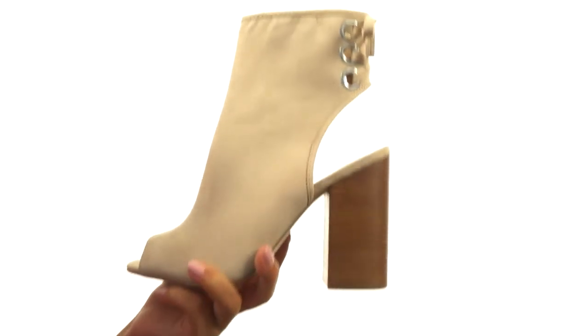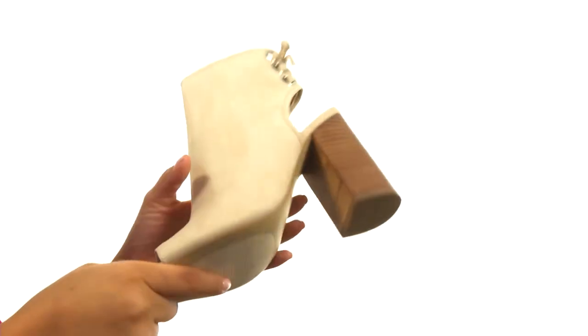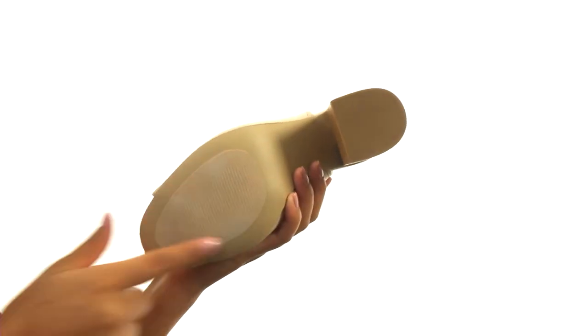There's a stacked heel for an extra boost in height. Down at the bottom there's a durable man-made outsole. Fall in love with this gorgeous pair from Aldo.